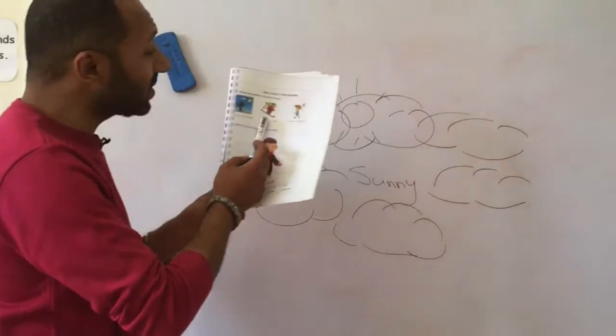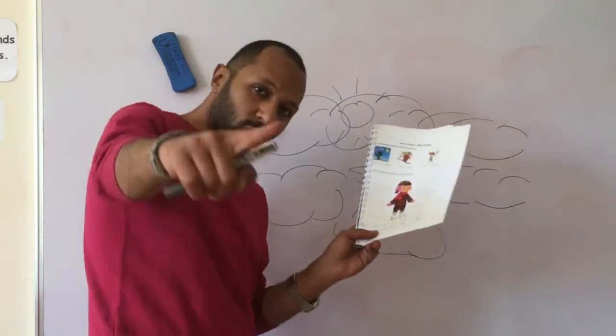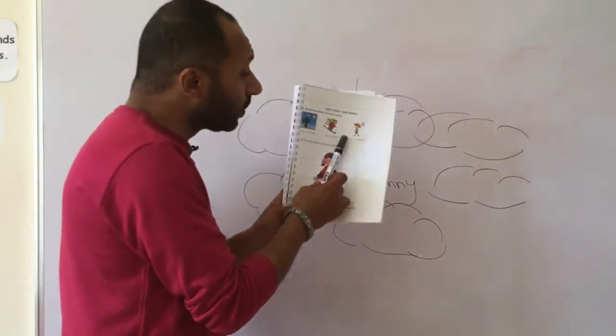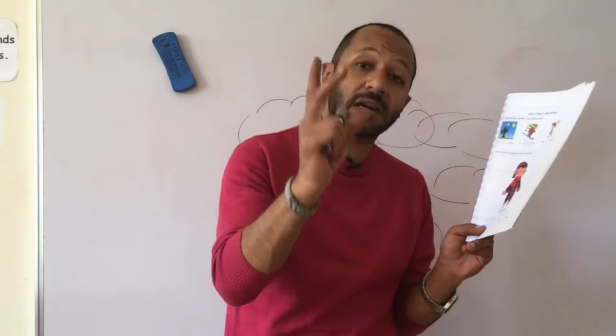Second picture — this guy is actually skiing. So is it hot or cold? It's obviously cold. Very nice. Next one: warm or windy? This picture.